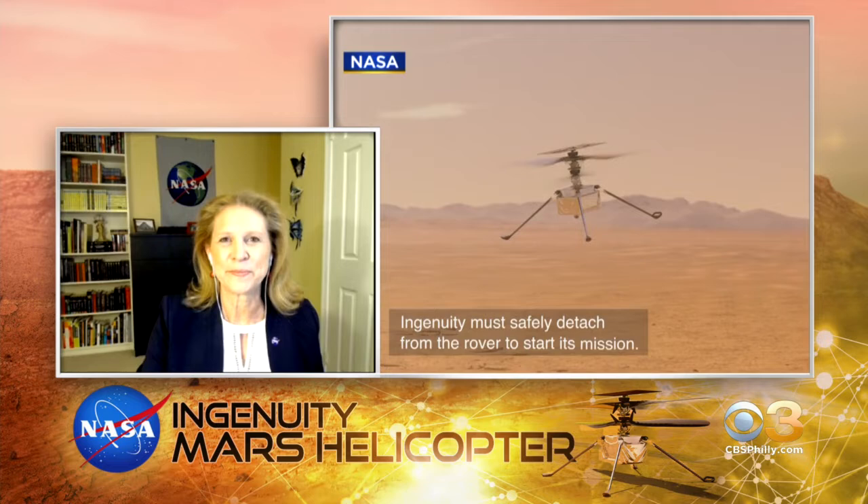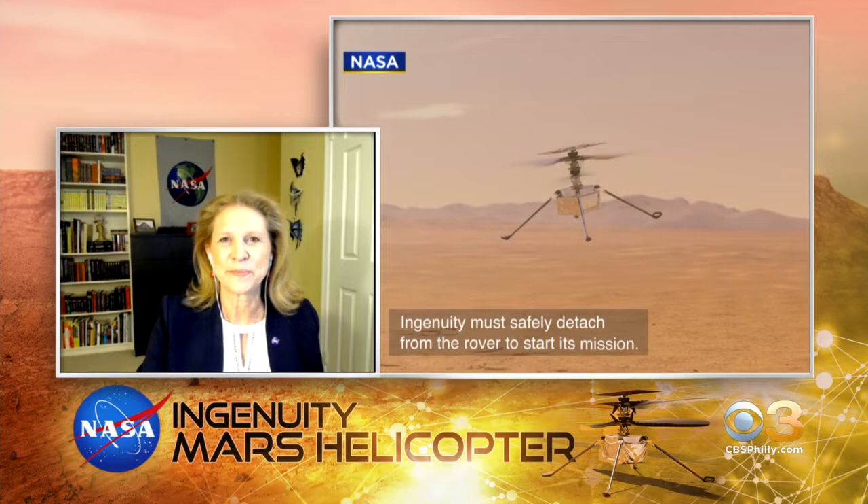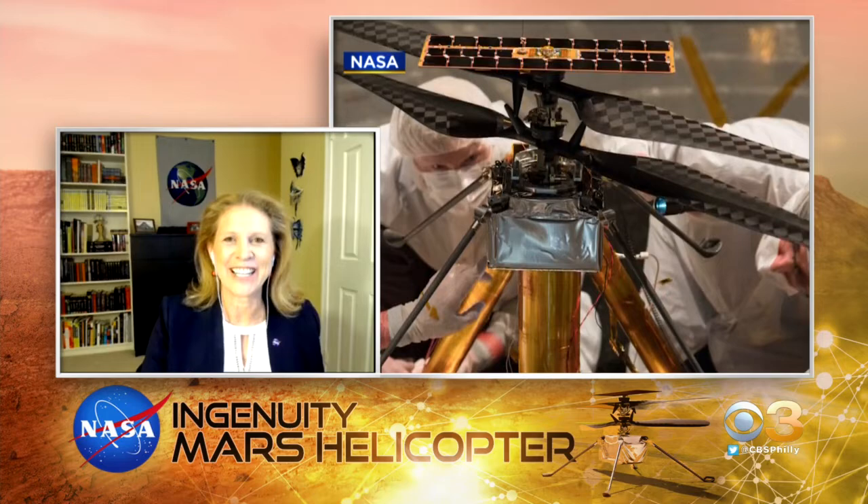Obviously a lot of people are going to be interested in this. Where can viewers go to keep up with Ingenuity? Good question — you can go to go.nasa.gov/Ingenuity. Well, Dr. Glaze, we appreciate you joining us. Good luck on this adventure, we'll keep our fingers crossed. Thank you. Thanks so much.